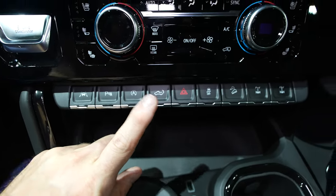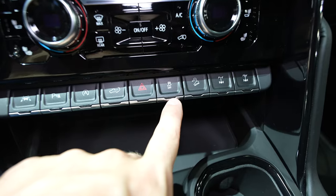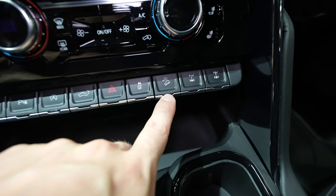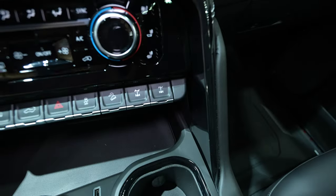Automatic start stop is off — it is on by default unfortunately. This will lower the tailgate, this will turn on your hazard lights, that's your traction control button, hill descent control, locking rear diff, and front and rear locking differential.